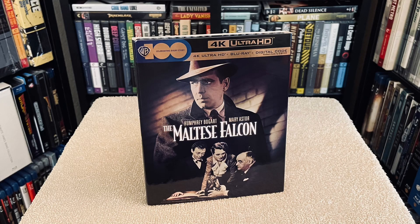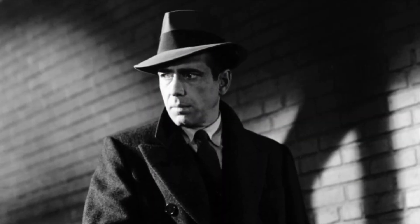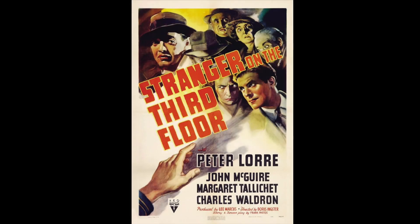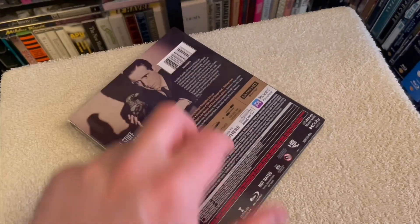Hey there folks, Chris here with an absolute classic in 4K — Humphrey Bogart and the Maltese Falcon from 1941, directed by John Huston in his directorial debut, which many say was the first movie that started the whole film noir style of filmmaking, although others say Stranger on the Third Floor was the first noir, but there really is no right or wrong answer here. I think they all contributed in the launch of stylish filmmaking and this film is no exception.